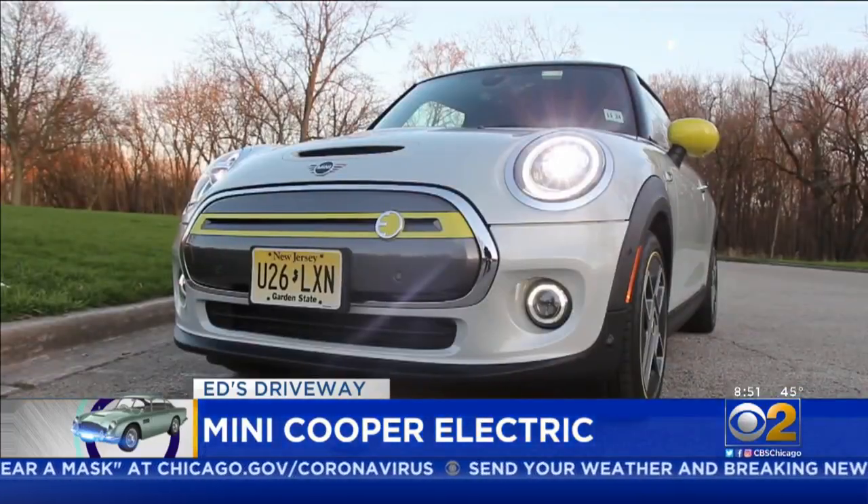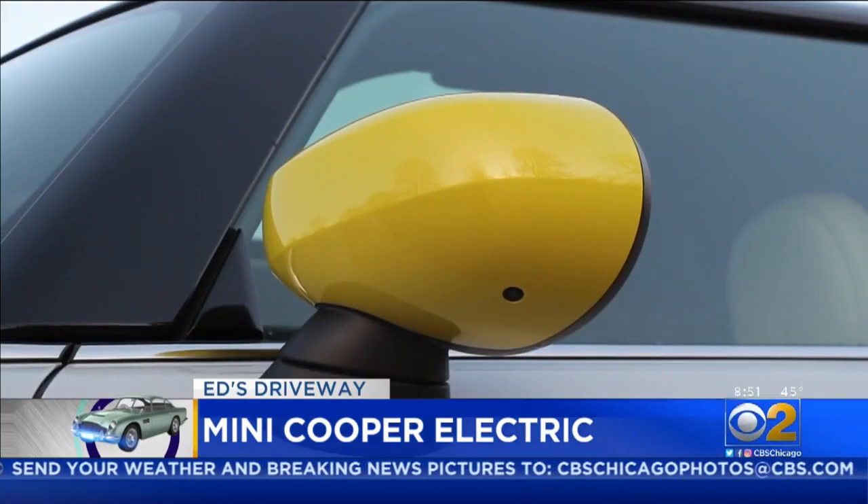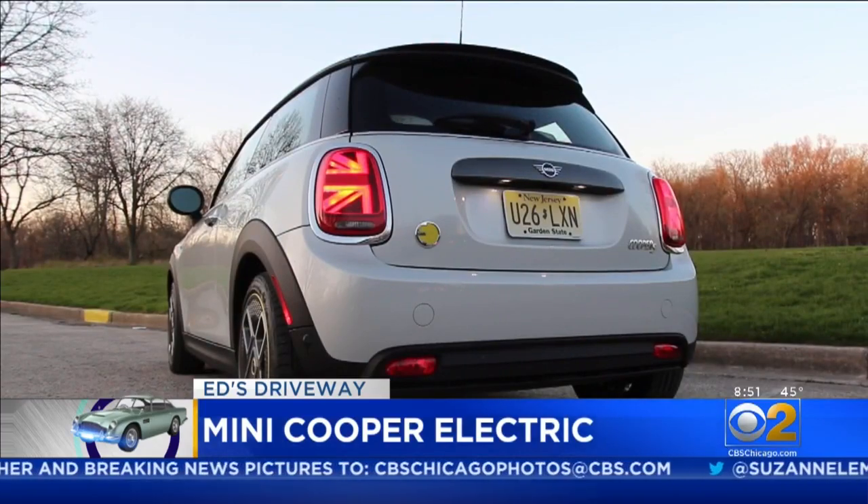It has the heart of a BMW, if not the soul. The Mini Cooper electric makes a great urban runabout. It starts at just $29,000, and it makes this neat sound.